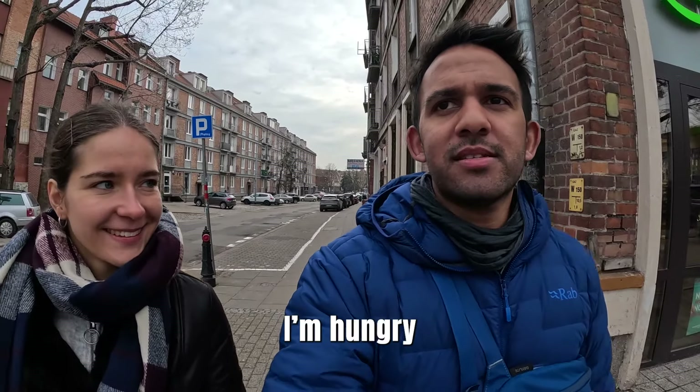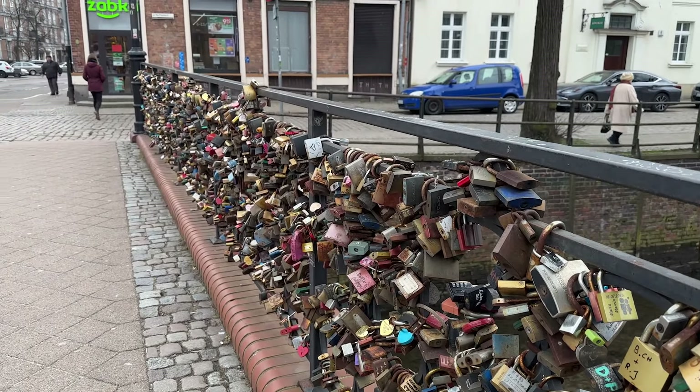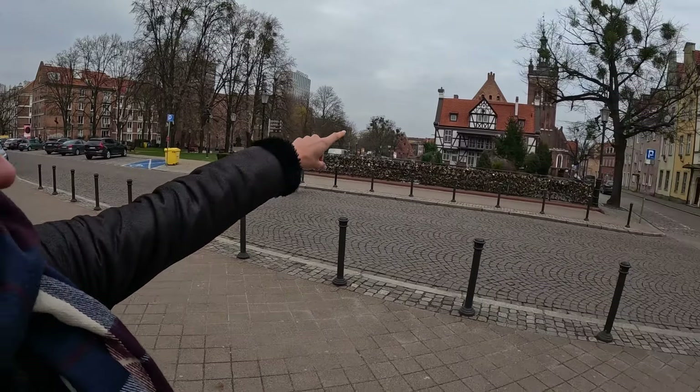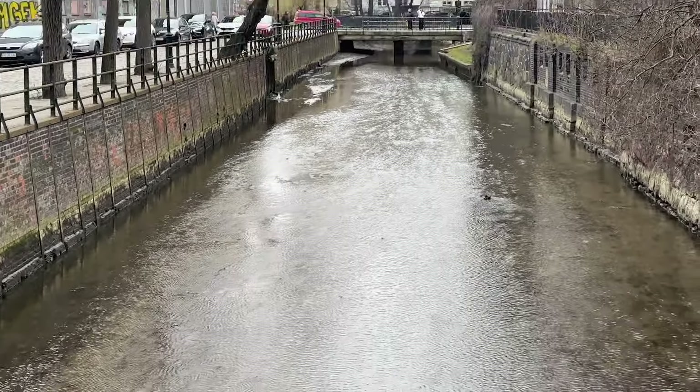I said to Karolina, 'Jestem Głodny' — which means I'm hungry in Polish. She said okay, but first she wants to show us a bridge. This is called the Love Bridge. Basically it's a very typical Polish thing that whenever there's a couple they want to put a padlock on the bridge for good luck or to maintain the feelings between them. This is also called Most Chlebowy and there's a windmill in the background. I am hungry — 'Jestem Głodny' means I'm hungry in Polish — so I guess we've gotta go eat some Polish food.